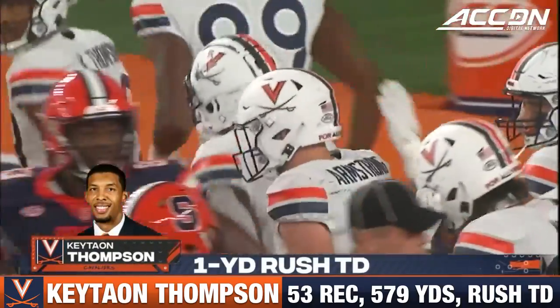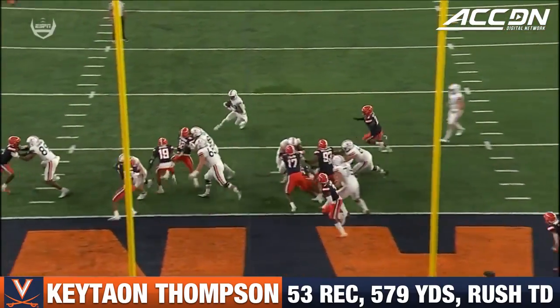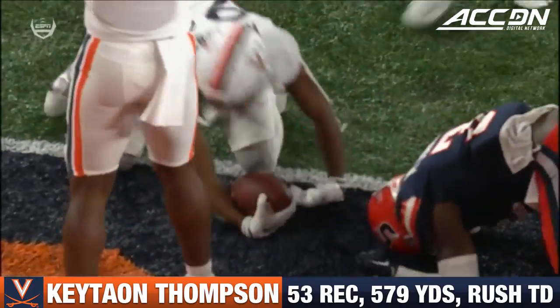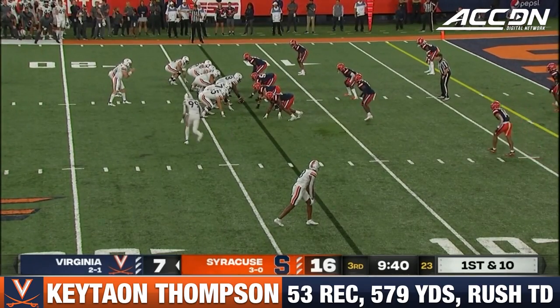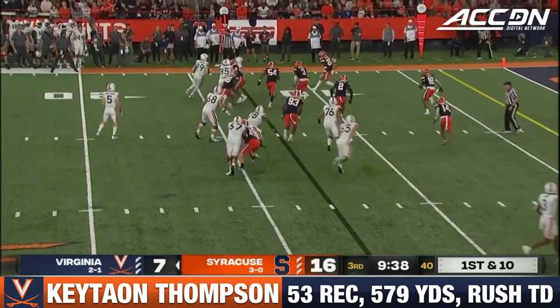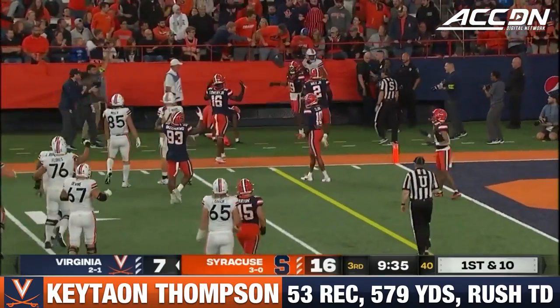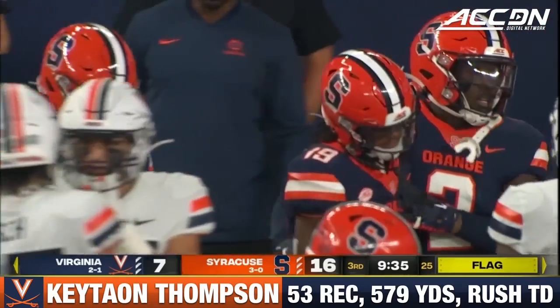He is just a bigger version of Taysom Hill. You can line him up in so many different places. He's a weapon here at running back. Just let him sniff it out and found him a nice crease. Thompson, jet sweep — counts as a pass and sent out near the 10. Late penalty marker as well. Late hit out of bounds.